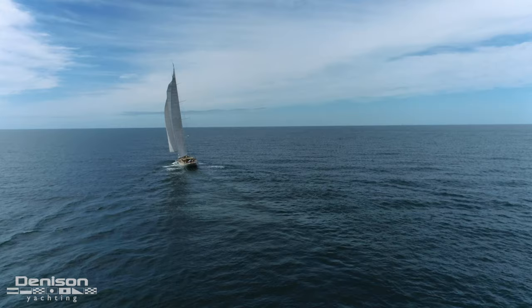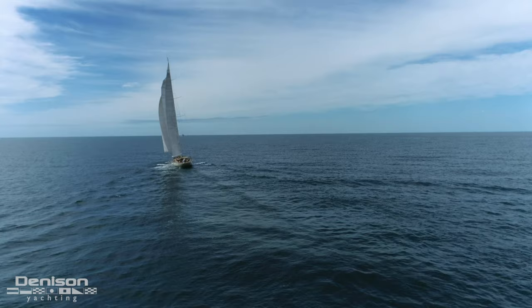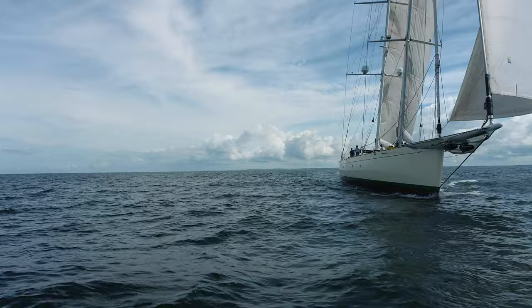Thanks for joining us on today's walkthrough of Doña Francisca. If you have any more questions or would like to see her in person, feel free to reach out to Denison Yachting broker David Johnson anytime.